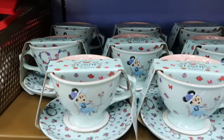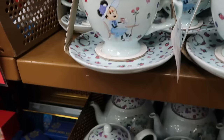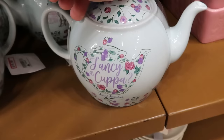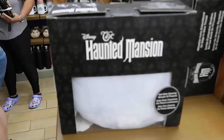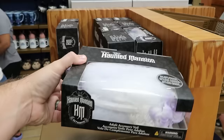From Epcot's World Showcase, this is from the UK Pavilion — you get a little teacup and saucer set for $12.99 from $25. They also have a matching teapot with the same design — Minnie looks really fancy — for $20 from $35, with United Kingdom on the back side.